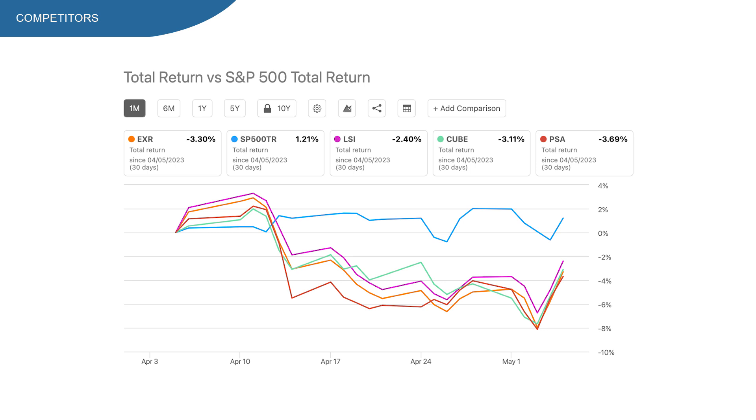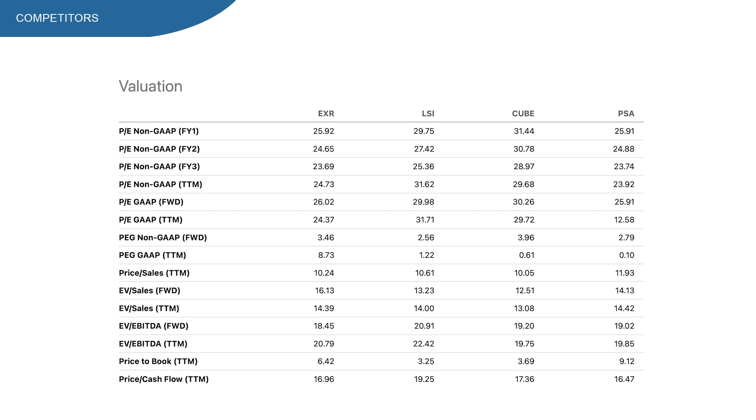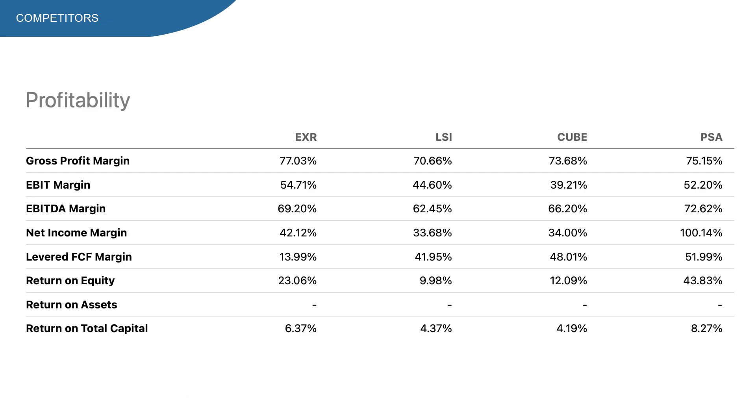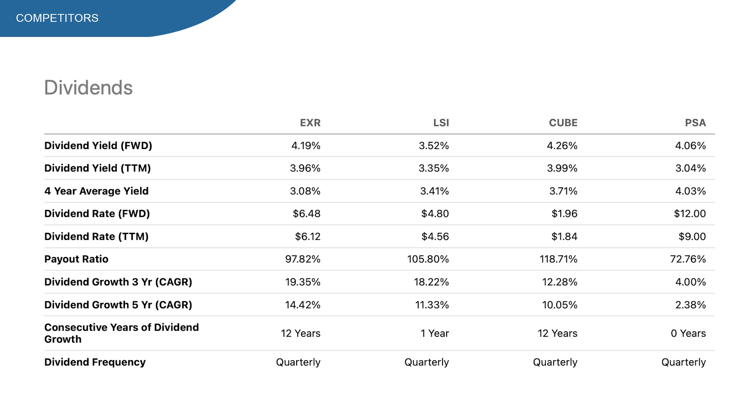Looking at fundamentals compared to competitors, these four companies are quite different in market cap and enterprise value. PE ratio and price to free cash flow are pretty similar across the group. Revenue growth year-over-year and the 5-year CAGR are highest at LSI. Net income CAGR is highest at PSA, and so is free cash flow CAGR. EXR has the highest gross profit margin and net income margin. Free cash flow margin and return on total capital are highest at PSA. All companies carry significant debt relative to cash. For dividends, EXR has the highest dividend yield, highest dividend growth rate, and the most consecutive years of dividend increases — EXR is the winner there. Overall, EXR did a decent job since all companies are performing pretty similarly.